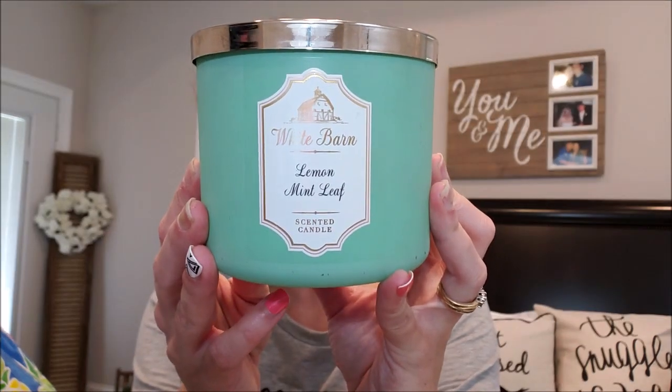I always start my empties with the smelly good stuff. The candle I loved most is the White Barn Bath and Body Works Lemon Mint Leaf. OMG, this scent is amazing. I have a backup and I don't even want to use it because it smells so stinking good. The notes are sparkling lemon zest, spearmint leaves, and verbena sprigs. The throw is incredible — so strong. If you love lemon and mint, you're going to love this.